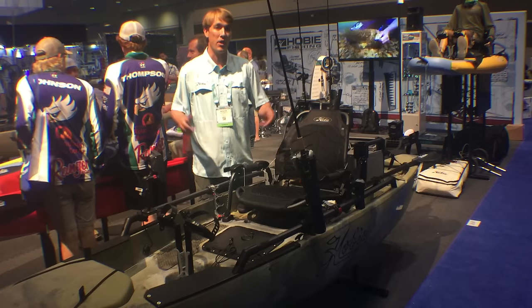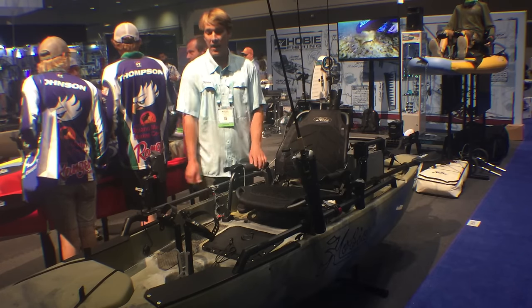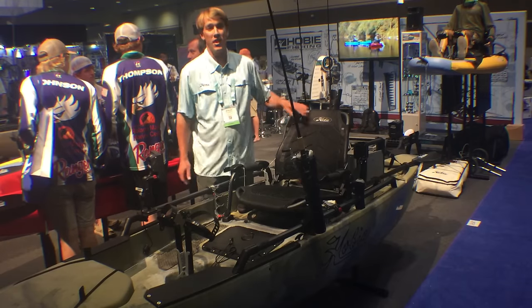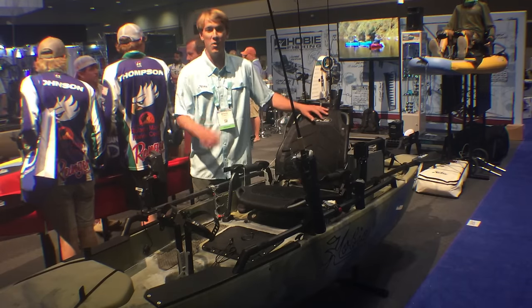They're some of our most popular fishing and hunting kayaks. Check them out — we've got some cool new features, new graphics, new looks. HobieFishing.com. See you on the water.